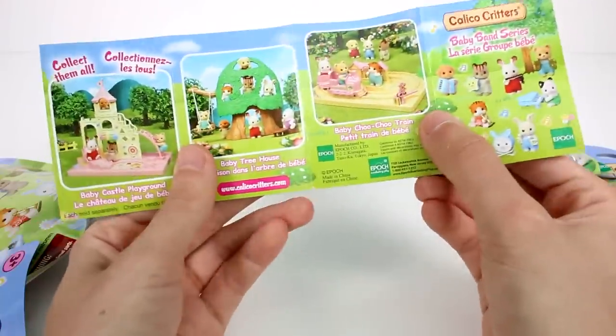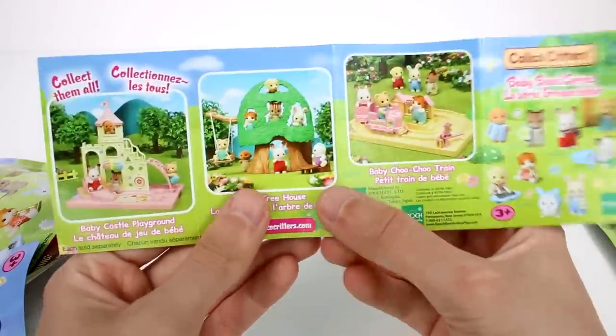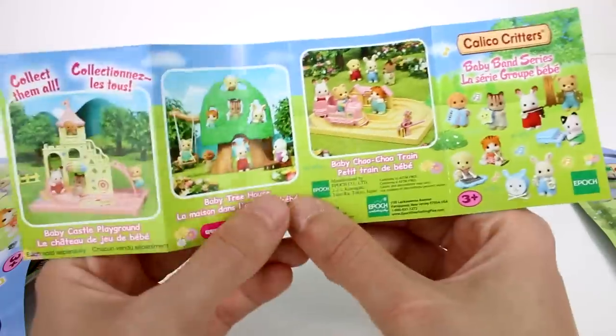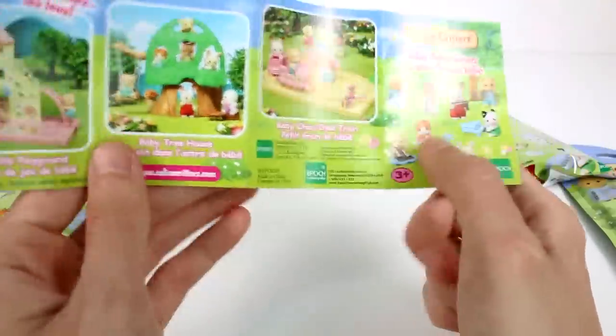On the back, here are some other Calico Critters sets you can collect. There's the Baby Castle Playground, the Baby Treehouse, and the Baby Choo Choo Train — so all the stuff for the babies. Let's go ahead and look at these.